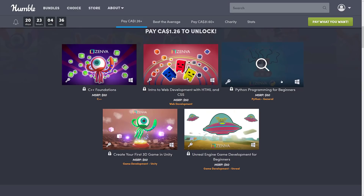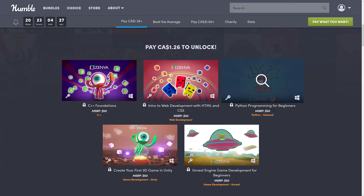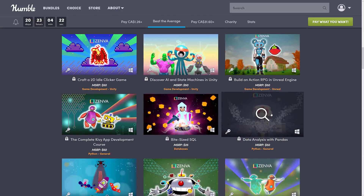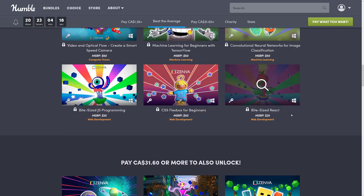This is the 2021 Intro to Code by Zenva bundle. It actually looks like a lot of these courses are first-time offerings. Some of the fundamental stuff has been in previous bundles, but a lot of this content looks new. I have trouble assessing content quality in depth because I'm not really the target market here — I'm not a beginner and I don't go into things deeply.